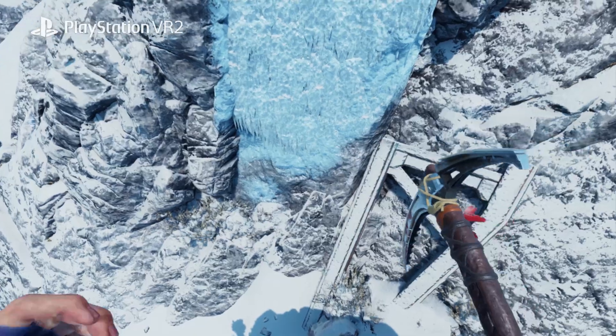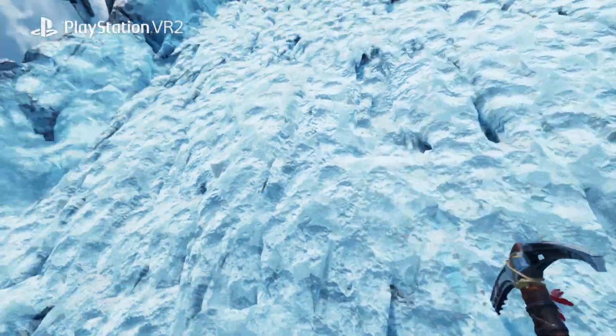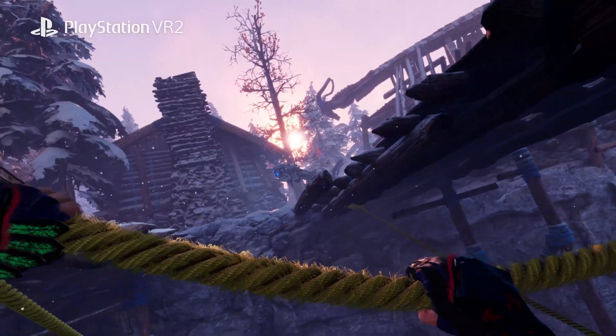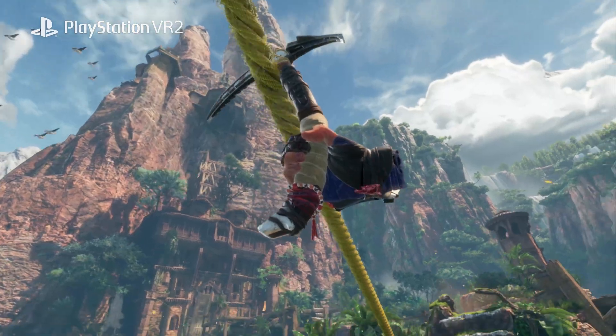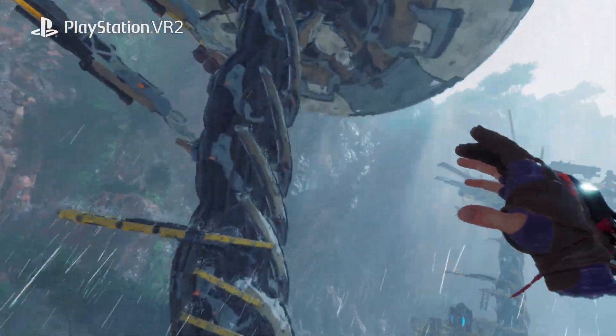Many users are enjoying gaming through 2D flat panel displays. But in VR, users can enjoy spatial-based gaming entertainment. And I strongly believe that in the future, many users will be enjoying this spatial-based gaming entertainment.